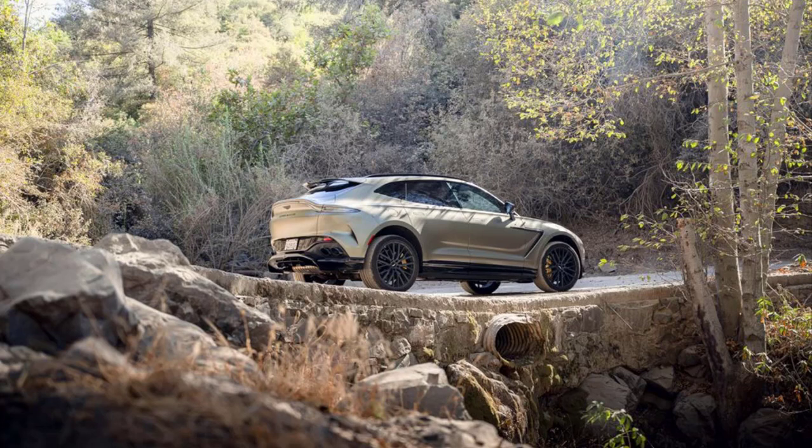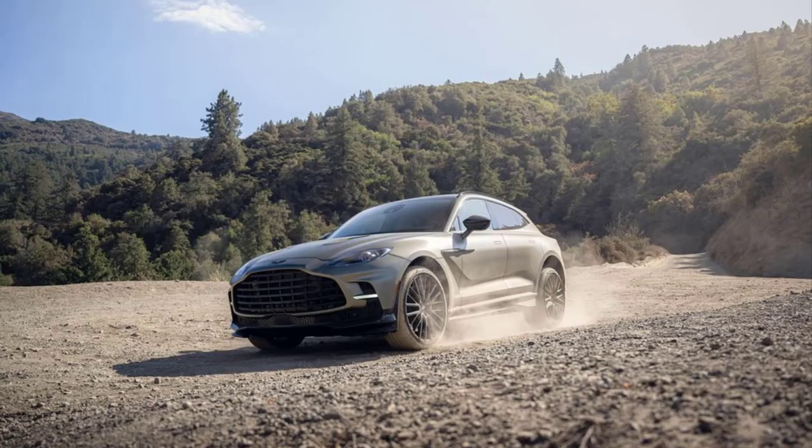We mean that quite literally. Our passenger was leaning forward, balancing a phone atop the dash to capture the moment, and the accelerative force flung him rearward into his chair, resulting in a video clip of the headliner instead. In our testing of the standard DBX, it vaulted to 60 mph in 3.9 seconds and dispatched the quarter mile in 12.4 seconds at 114 mph.